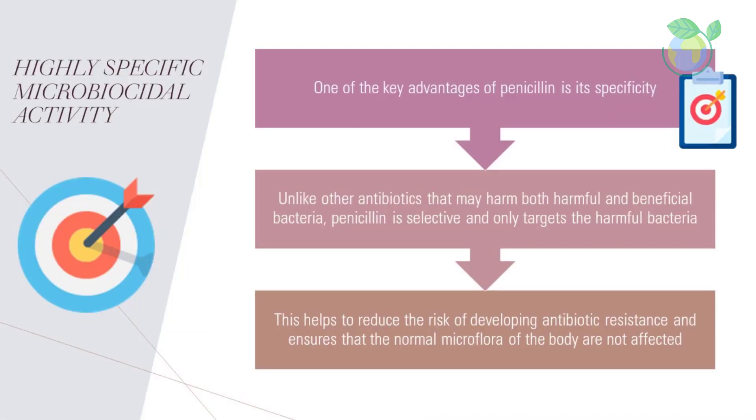One of the key advantages of penicillin is its specificity — its highly specific microbicidal activity. Unlike other antibiotics that may harm both harmful and beneficial bacteria, penicillin is selective and only targets the harmful bacteria. This helps to reduce the risk of developing antibiotic resistance and ensures that the normal microflora of the body are not affected.